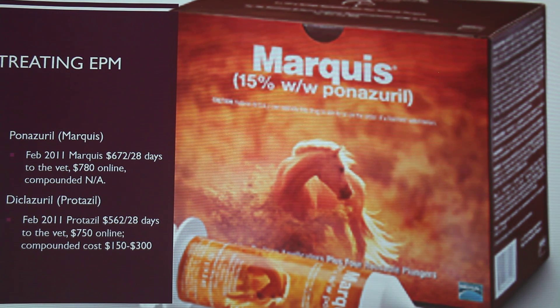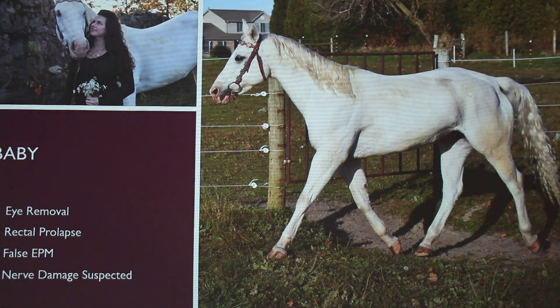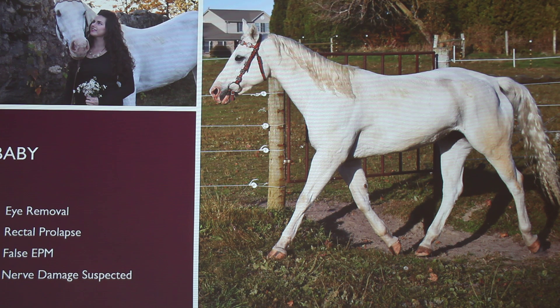There are other common drugs as well, which are just about as expensive. When I researched, there are a few other drugs they use, but it's kind of being debated whether they really work that well. The reason this is a close-to-home topic is that this is actually my sister and her horse, Baby. She actually ended up having false EPM.